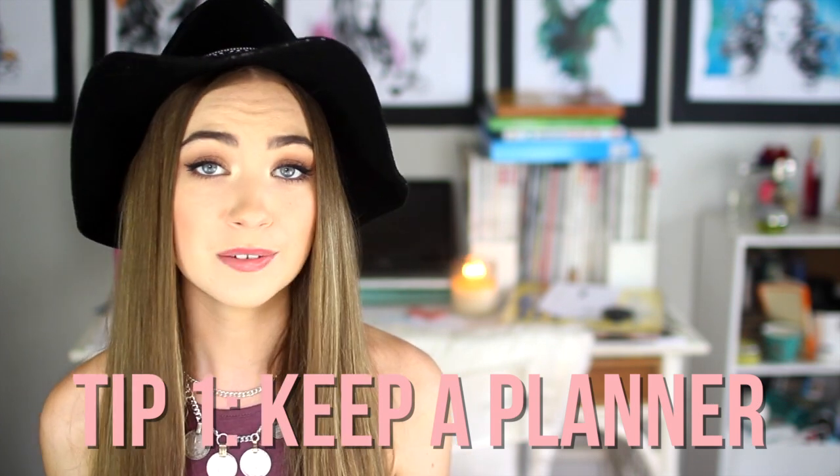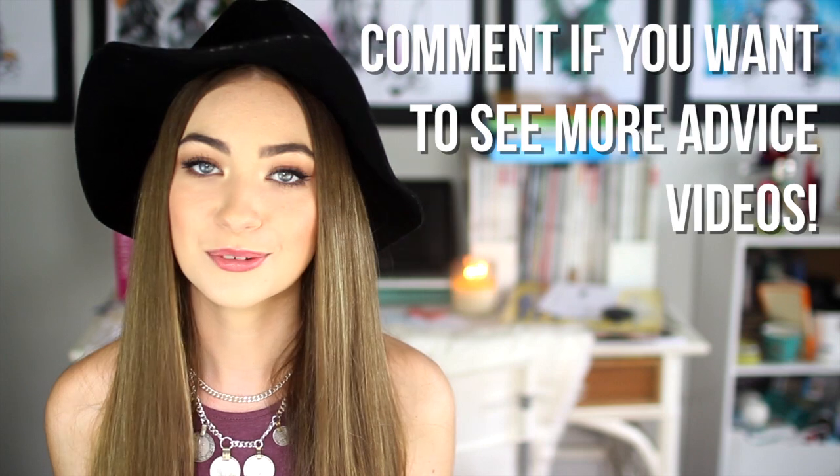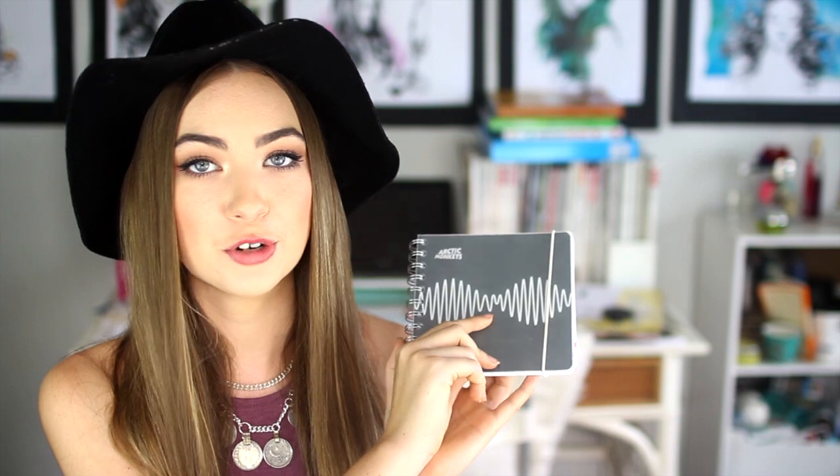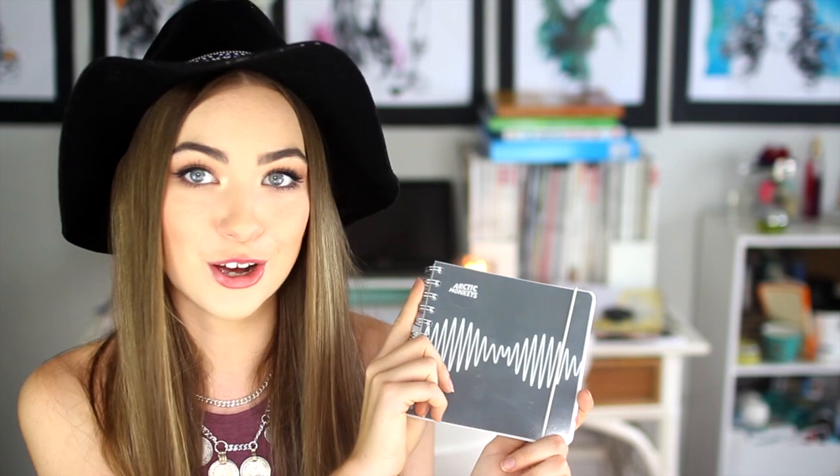The first tip is to keep a journal. If you're coming straight out of high school into university, you'll quickly learn that uni is very different — there are no teachers on your back telling you when assignments are due or making you hand in drafts. It can make you fall behind, and suddenly it's three days before an assignment is due and you haven't started — which I've definitely done. A great way to stay organised is to keep a planner. I have mine right here, from personalplanner.com, where you can make your very own customised planner — even the front cover, which I made into an Arctic Monkeys AM CD.